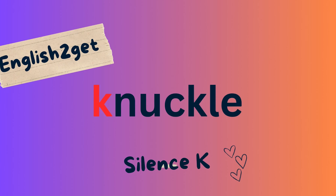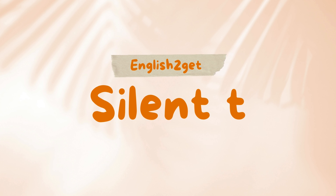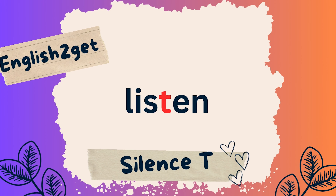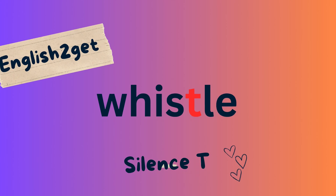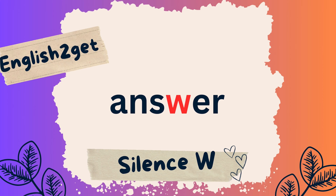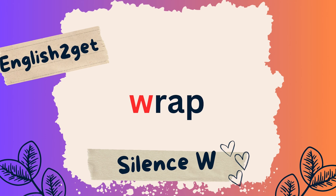Silent K continued: Knob, Knuckle. Silent T: Castle, Listen, Whistle. Silent W: Answer, Wrap.